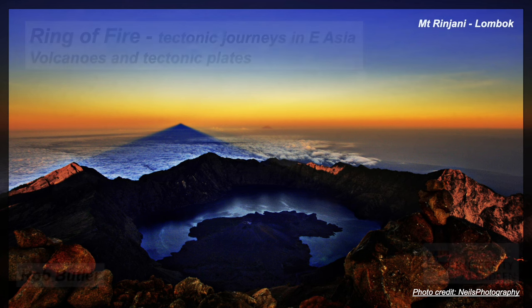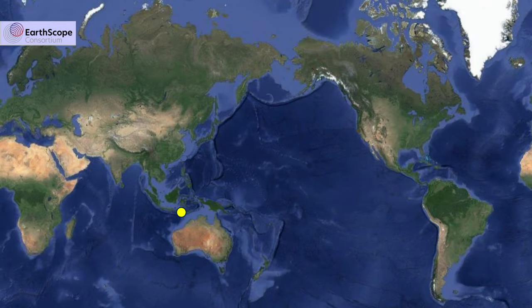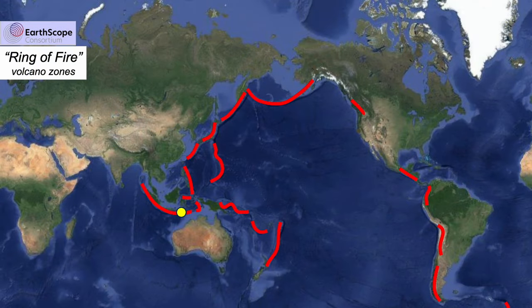Volcanoes certainly make for some spectacular scenery, but why are they where they are? Mount Rinjani on the island of Lombok forms part of the so-called Ring of Fire — volcanic chains that encircle the Pacific Ocean. The volcanoes on the Asian side have largely grown out of the ocean, while those of the Americas erupted onto old continental crust.